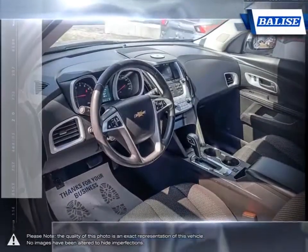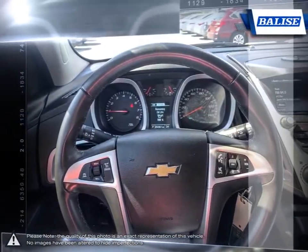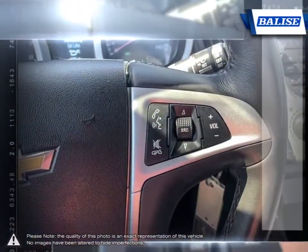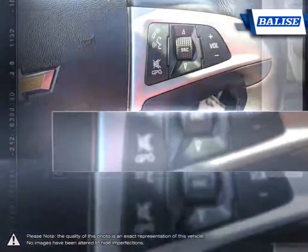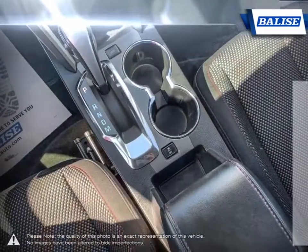At Belize Toyota of Warwick we offer drivers from across Rhode Island and Massachusetts the newest Toyota models, reliable used cars and everyday low price auto services. Thanks to the power of the Belize Group we are able to cater to the specific needs of our unique community and customer.